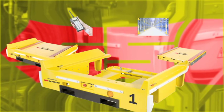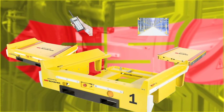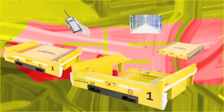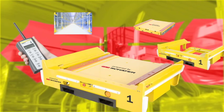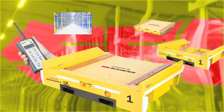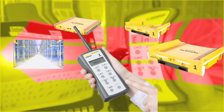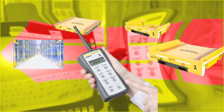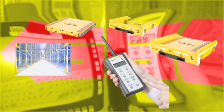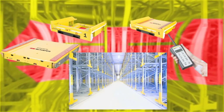The docking station, a central safety element, prevents unauthorized entry into the aisle and provides safe transportation of the Orbiter. Orbiter and docking station form a single functional unit, for which a patent is pending, that can be moved flexibly in the warehouse. The remote control with logical and clear icons enables simple, intuitive operation.